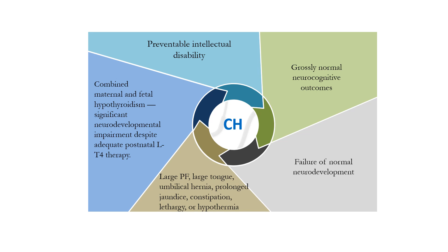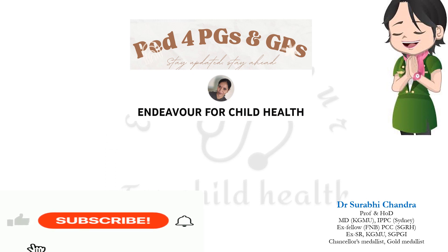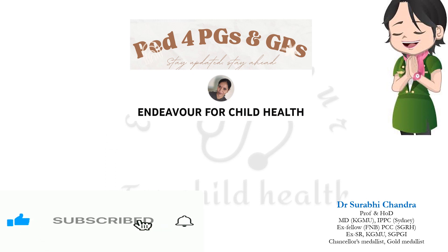Combined maternal and fetal hypothyroidism — for example in patients with severe iodine deficiency or untreated maternal hypothyroidism — can lead to significant neurodevelopmental impairment even if adequate postnatal levothyroxine therapy has been given. This video focuses on the recent American Academy of Pediatrics 2023 guidelines on congenital hypothyroidism, with comparisons to the Indian Society of Pediatric and Adolescent Endocrinology 2018 guidelines currently in practice.